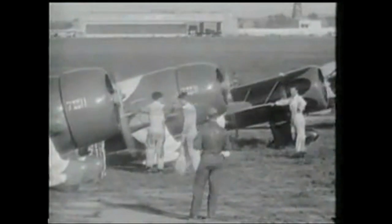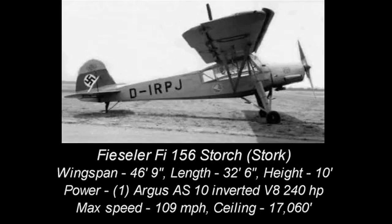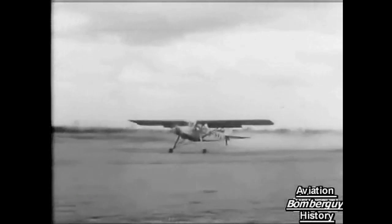Hello everyone, this is Russ Niles reporting for AvWeb. In the 1930s, aircraft development was all about speed and altitude. But the Germans, in their preparation for war, saw a need for performance at the lower end of the spectrum. The result? The Fiesler Stork.